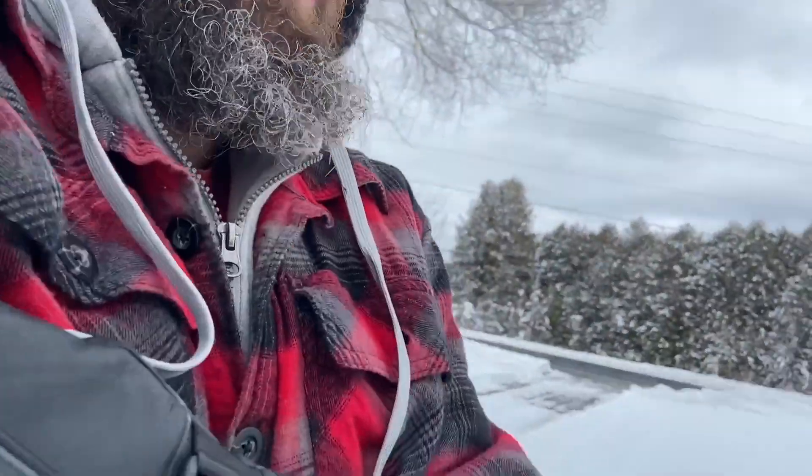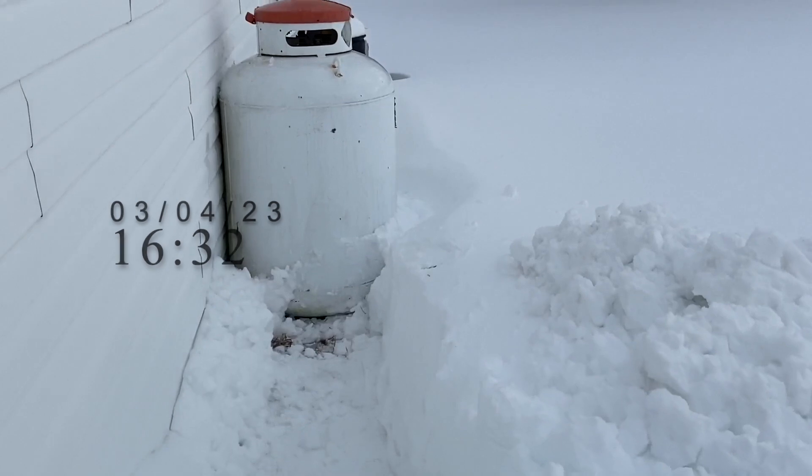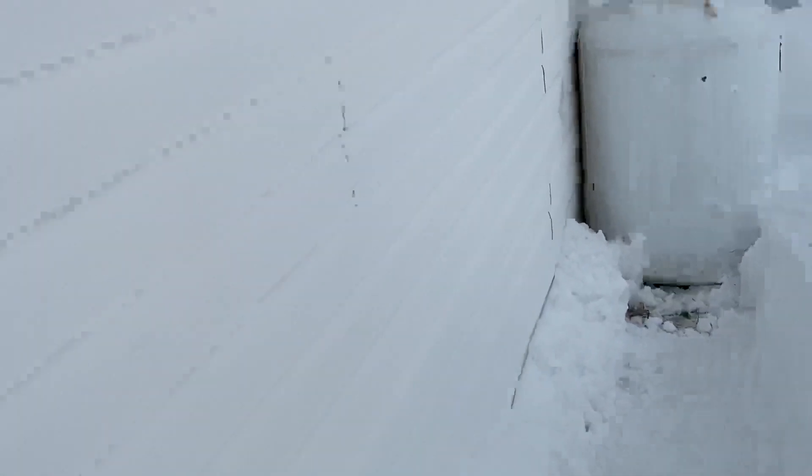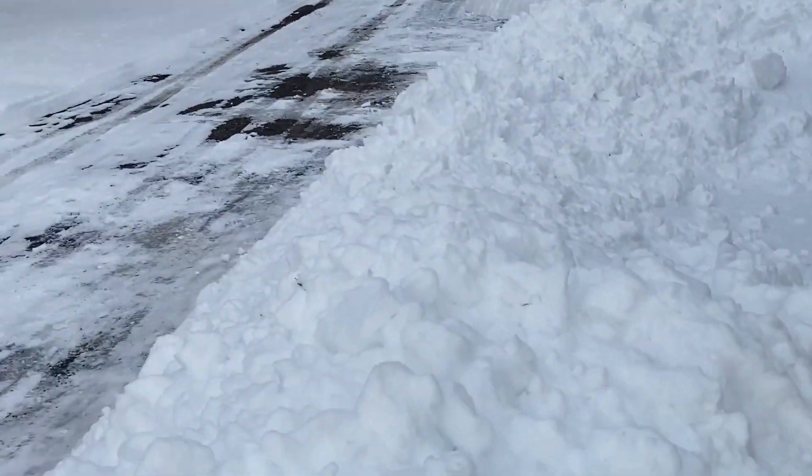He did the driveway with a tractor. Usually he'll do ours too, but today he was in a bit of a hurry so he couldn't do it — but no worries. I just finished shoveling this out. You can see how deep this is in here, that's how much snow we've gotten the last couple of days. I'm finished over here now too. Quite the piles.